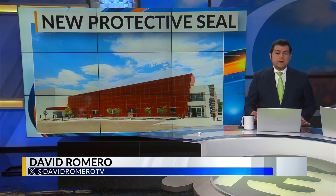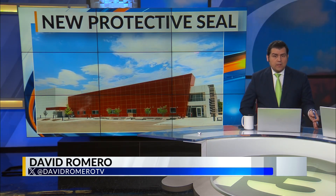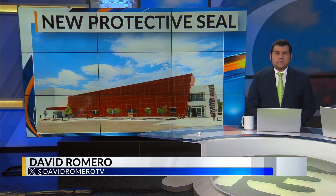Work on a new protective seal is underway by researchers at Sandia National Labs. That could prevent tampering attempts on nuclear material and pharmaceutical products. News 13's Carla Sosa shows us how this technology works.